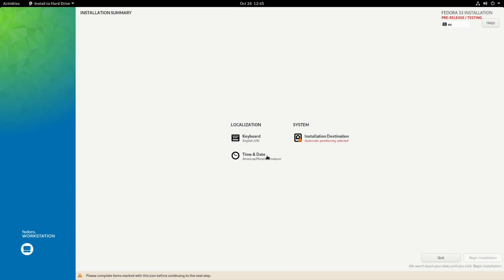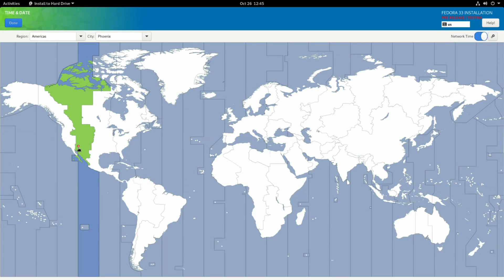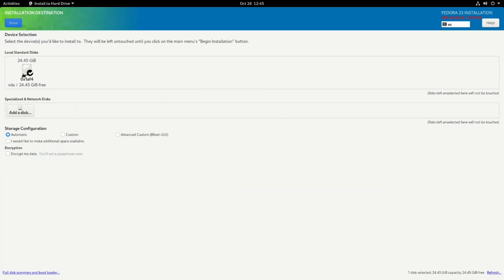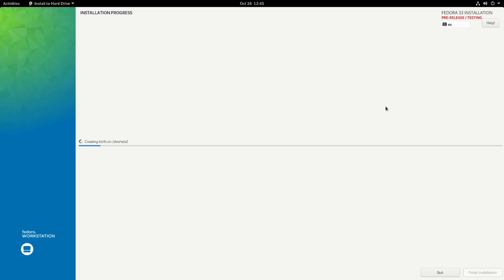Everything from the installer being basically three steps compared to what it used to be. You just have time zone to worry about, your disk installation — where you want it to go — and then your keyboard layout or your language. After that, you just click install. Boom. Goes through. Done.